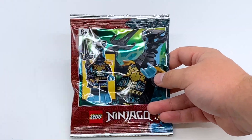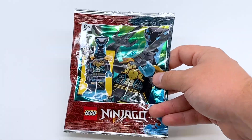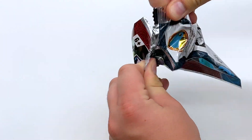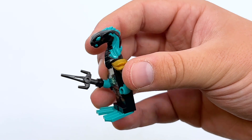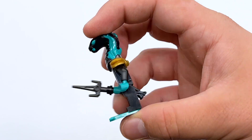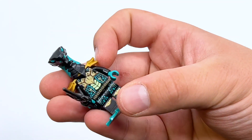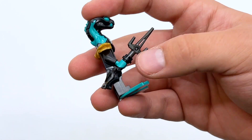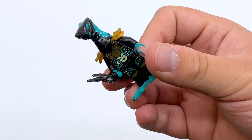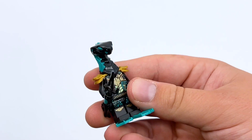We also got a full LEGO minifigure — a Hydro Whipper. This is one of the previous magazine promos. This guy is just one of the generic Hydro Whippers from Seabound, but I absolutely love these guys — one of my favorite generic villains, just because I think they're so silly. You get the flippers, you get the armor, and he even has a little weapon with the black dragon hilt. I've covered these guys many times before on the channel, but definitely a very fun bonus on top of all the stickers.